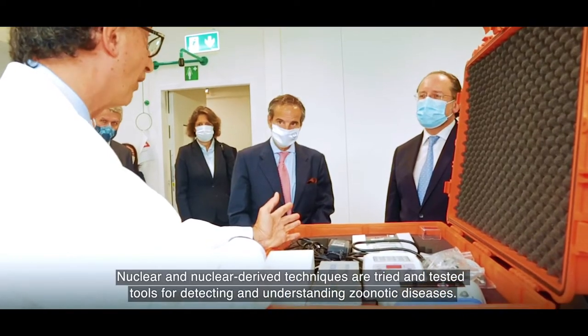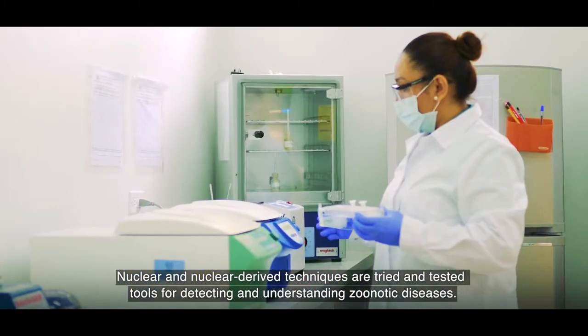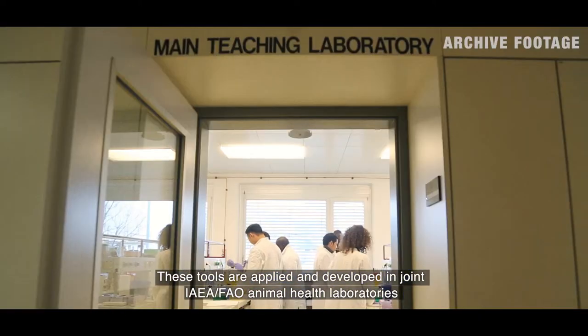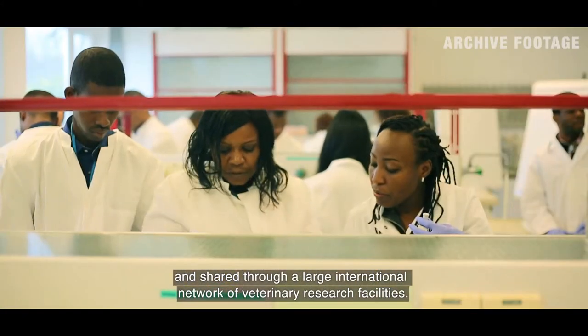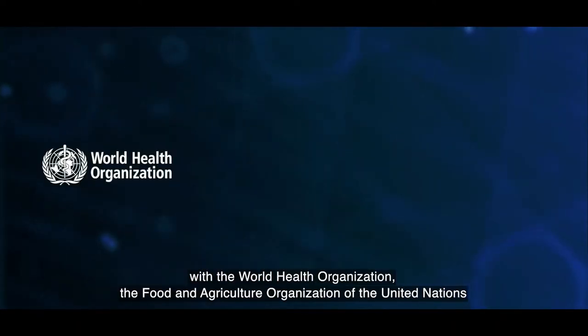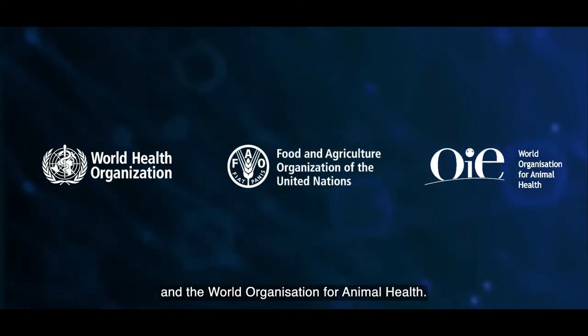Nuclear and nuclear-derived techniques are tried and tested tools for detecting and understanding zoonotic diseases. These tools are applied and developed in Joint IAEA-FAO Animal Health Laboratories and shared through a large international network of veterinary research facilities. ZODIAC will build further on long-standing collaborations with the World Health Organization, the Food and Agriculture Organization of the United Nations, and the World Organization for Animal Health.